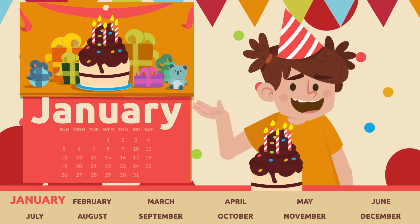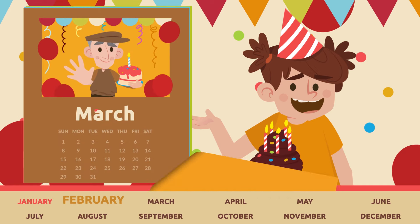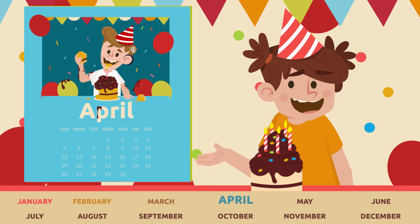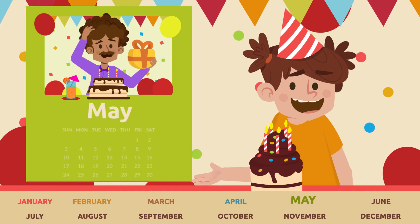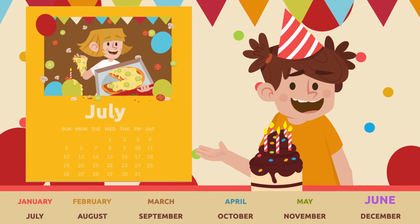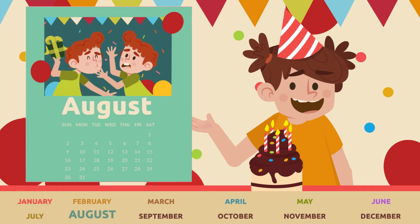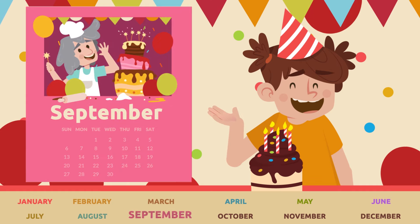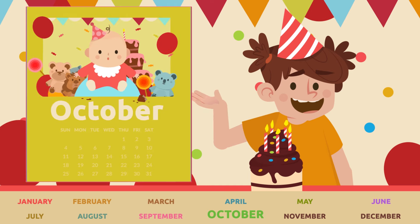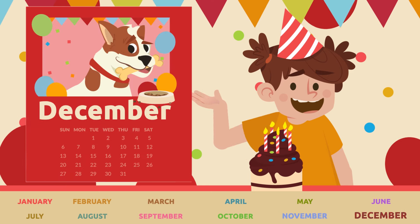Repeat after me: January, February, March, April, May, June, July, August, September, October, November, and December.